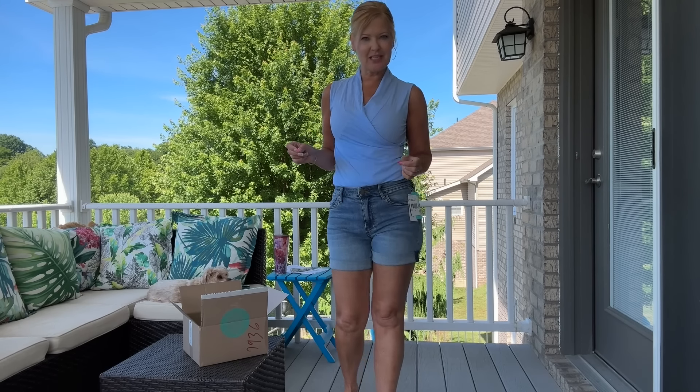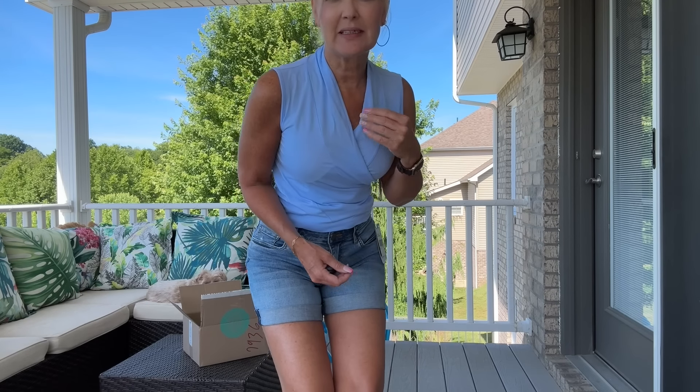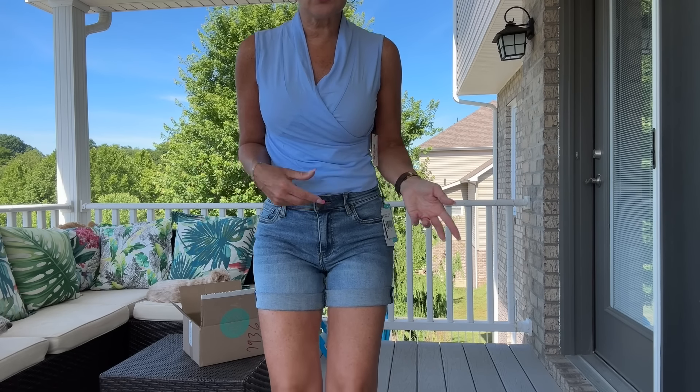Next look: Cut from the Cloth denim and the crossover top. I wasn't sure I'd love the top but it's in a very soft, comfy knit fabric and it just feels really nice on. I think it'll go for dressy or casual. My stylist said pair it with the white denim for an in-office look, or wear it with the shorts for a more casual look.